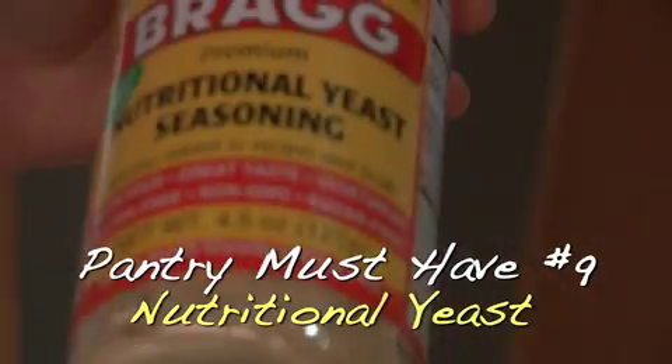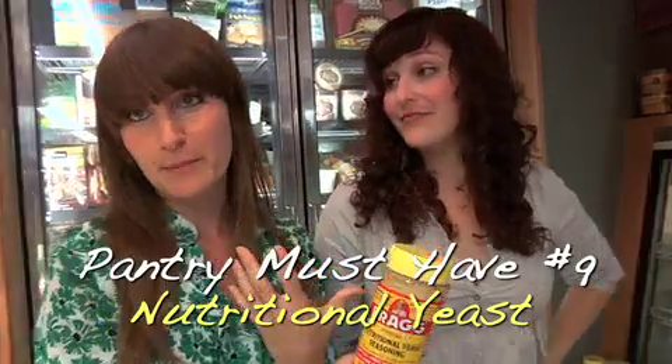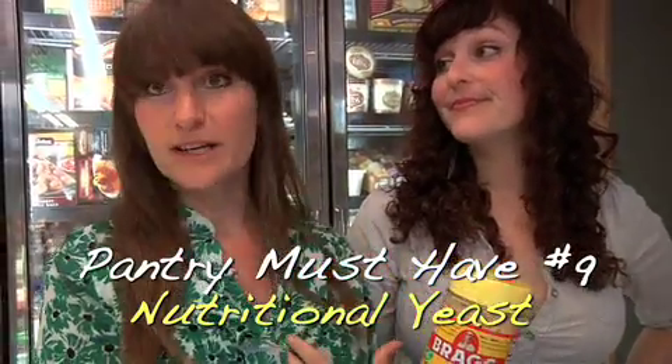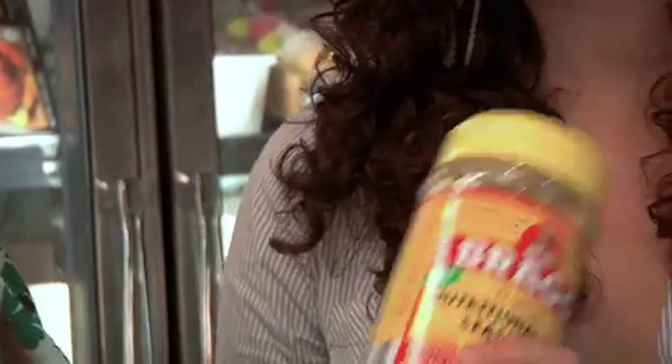Nutritional yeast — as a vegan, it's important to eat nutritional yeast because you're getting your B12 vitamins. These are vitamins your body doesn't produce naturally, so you need to get them from outside sources. It also has riboflavin, other B vitamins, zinc, and a lot of good nutrients. But it tastes delicious — you can sprinkle it on popcorn or make a cheesy sauce like a little mac and cheese.